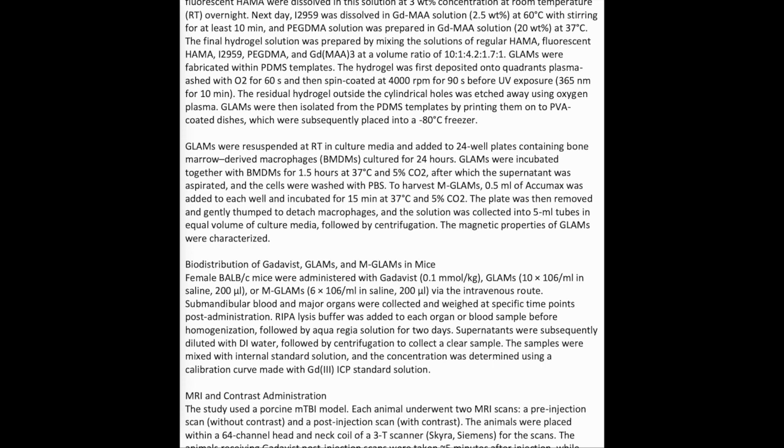GLAMS were fabricated within PDMS templates. The hydrogel was first deposited onto quadrants plasma-ashed with O2 for 60 seconds, then spin-coated at 4,000 rpm for 90 seconds before UV exposure at 365 nm for 10 minutes. The residual hydrogel outside the cylindrical holes was etched away using oxygen plasma. GLAMS were then isolated from the PDMS templates by printing them onto PVA-coated dishes, placed into a -80°C freezer, and subsequently re-suspended at room temperature in culture media and added to 24-well plates containing bone marrow-derived macrophages (BMDMs) cultured for 24 hours.